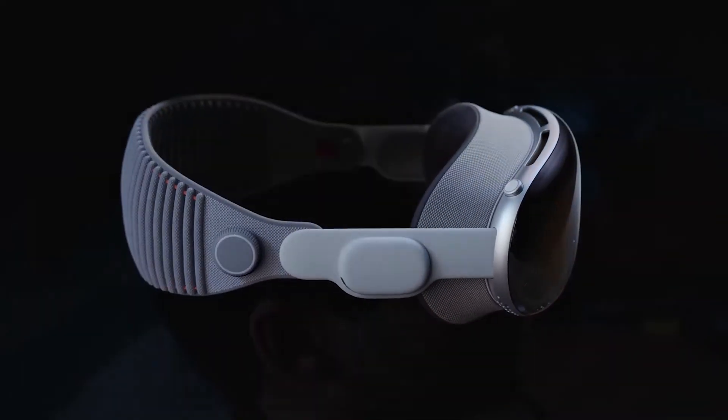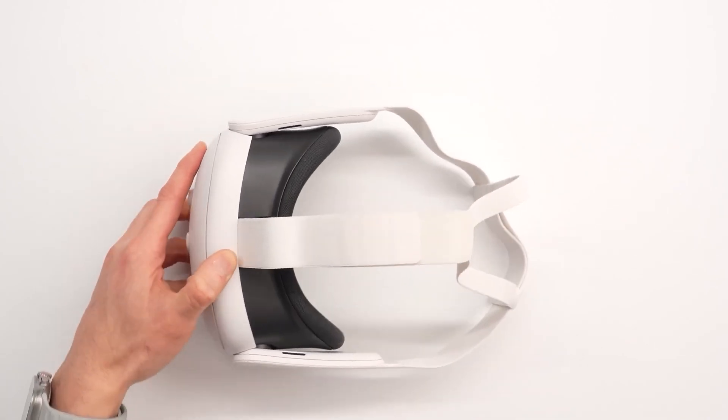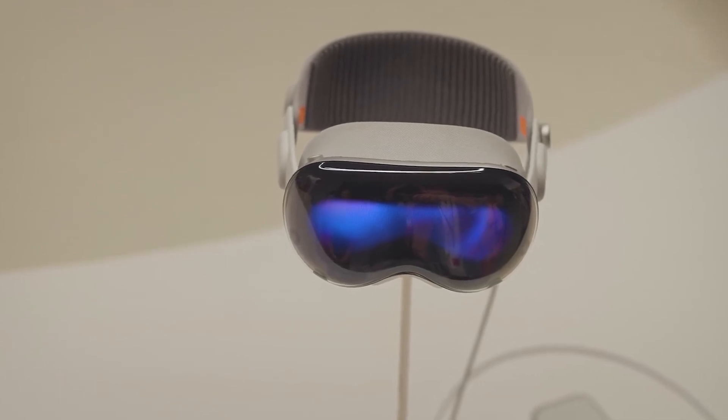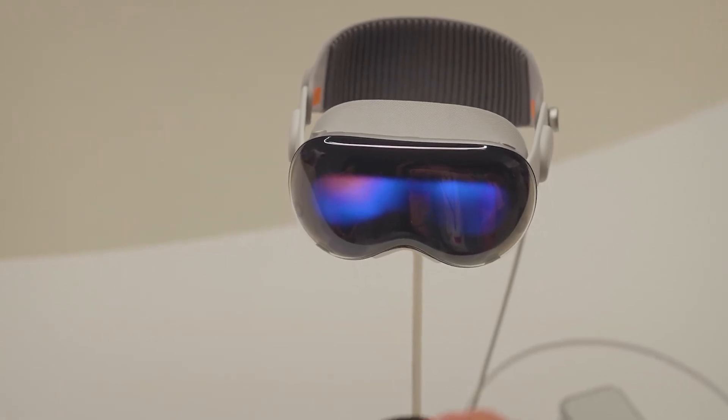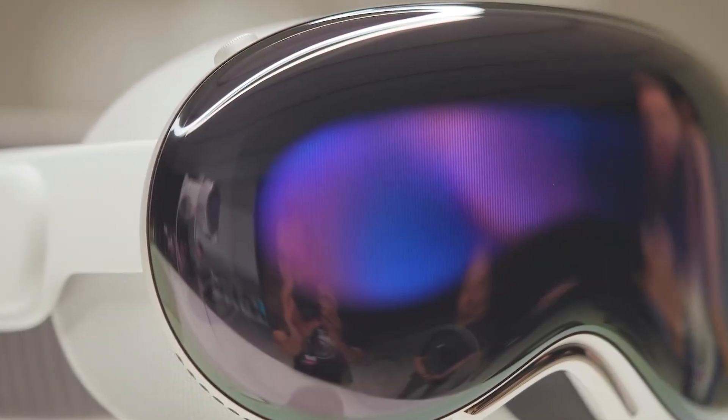Leveraging advanced eye-tracking technology through cameras and LEDs, users can precisely direct the interface based on their perspective. Notably, the headset requires no additional accessories, providing a streamlined user experience that extends beyond gaming controls.